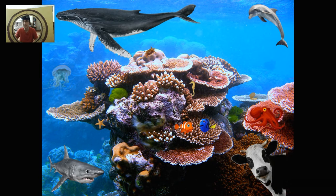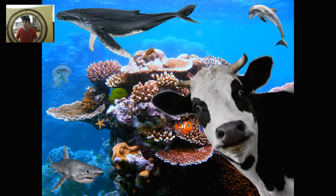Last question, friends. What is on the bottom of the sea that doesn't belong? Look carefully. It is the cow. Silly cow! You don't belong on the bottom of the sea. You belong on the farm.